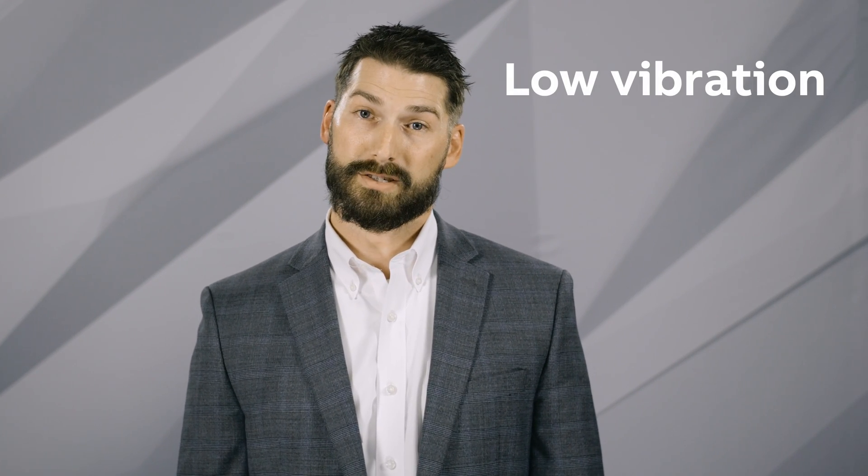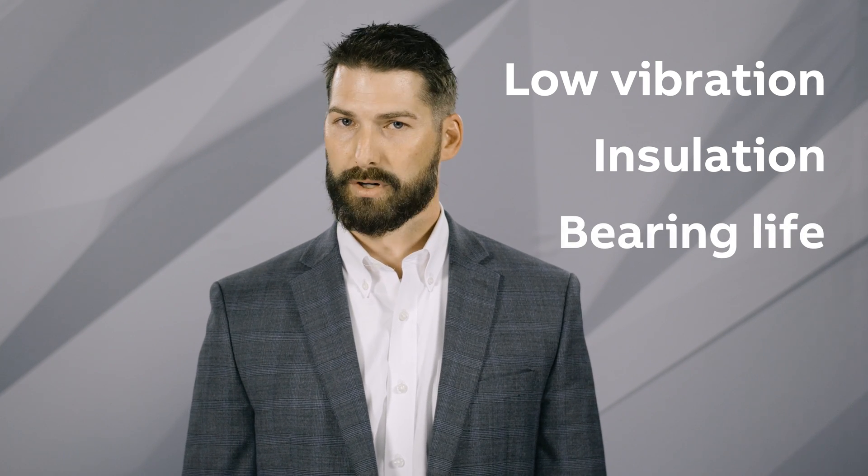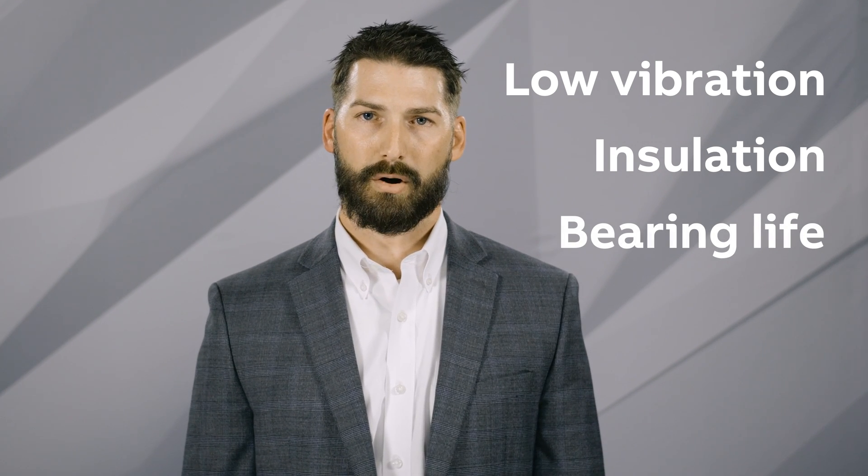Many of our competitors' severe duty motors focus on the protection. But at Baldor Reliance, our products go beyond what is visible with unmatched performance. Hidden elements such as low vibration, insulation, and extended bearing life are what really sets our severe duty motors apart from the competition.